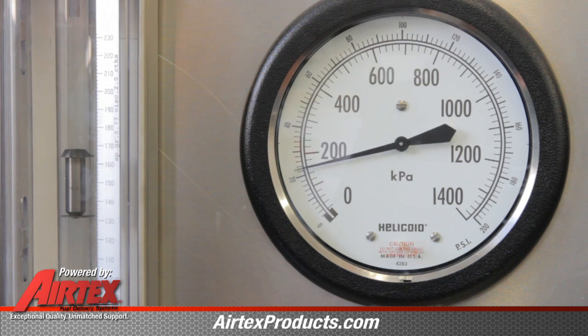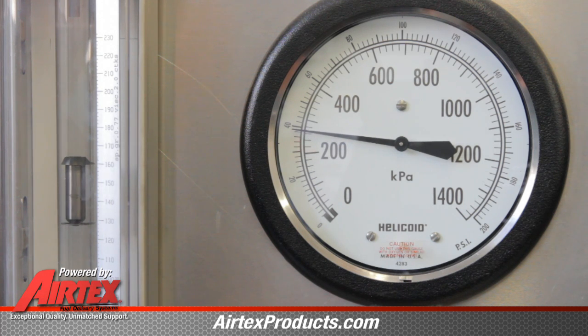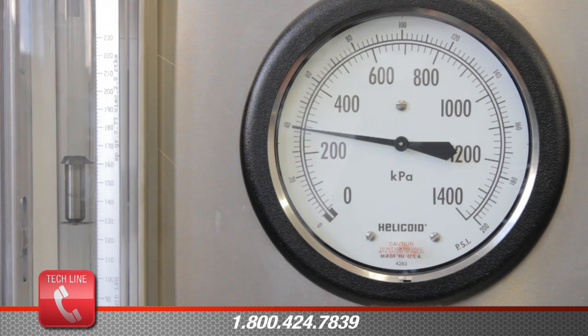We're going to dial this pressure up to about 40 psi by restricting the flow — this in essence is your pressure regulator on your vehicle. You'll notice we're still running at 13 and a half volts, we're running at 40 psi, but the liters per hour has dropped down to about 160.